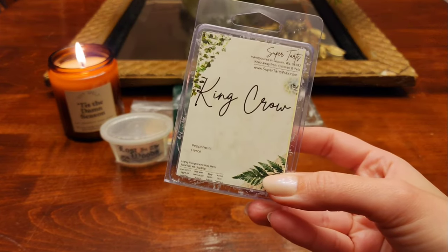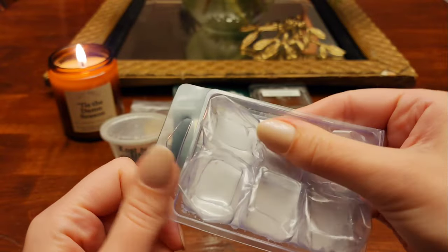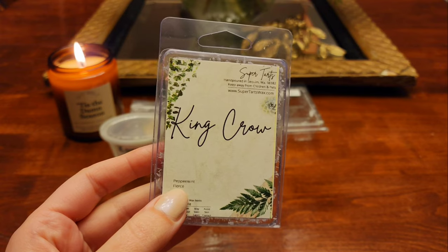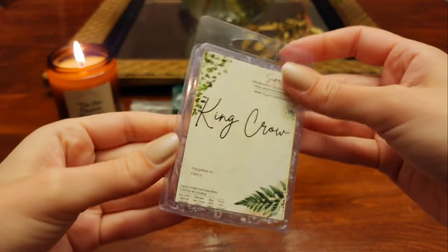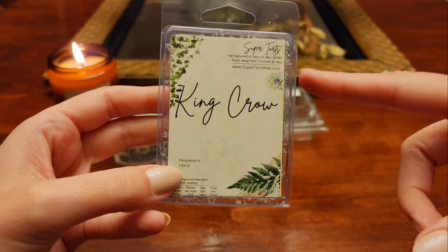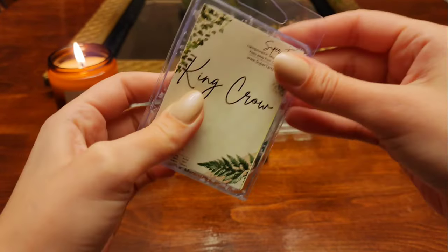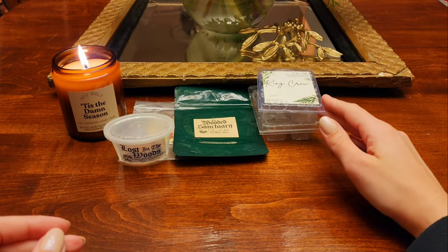From Super Tarts I have King Crow — this is Peppermint and Fierce. This one is one of the squishy clams. I haven't found that the squishy format really affects performance for me. King Crow is more of a medium performer — I find Fierce tends to be light to medium strength in vendor wax. I love that scent though, it's like my favorite cologne scent in wax, but it's never super strong for me. Also, this was a black or really dark gray wax and I feel like I can smell that dye — I always pick up the same note in Super Tarts scents that are that dark gray or black color. I would probably get King Crow again but hopefully in a different color.